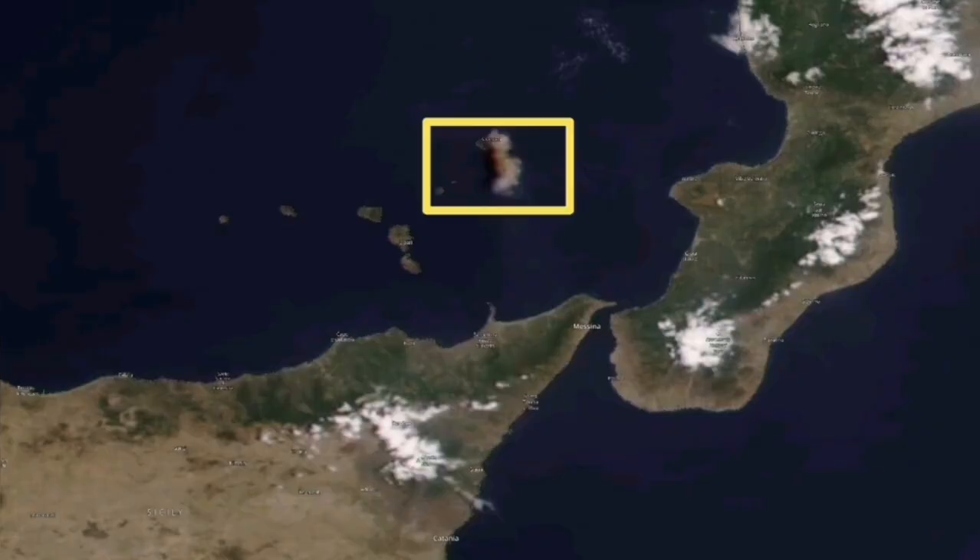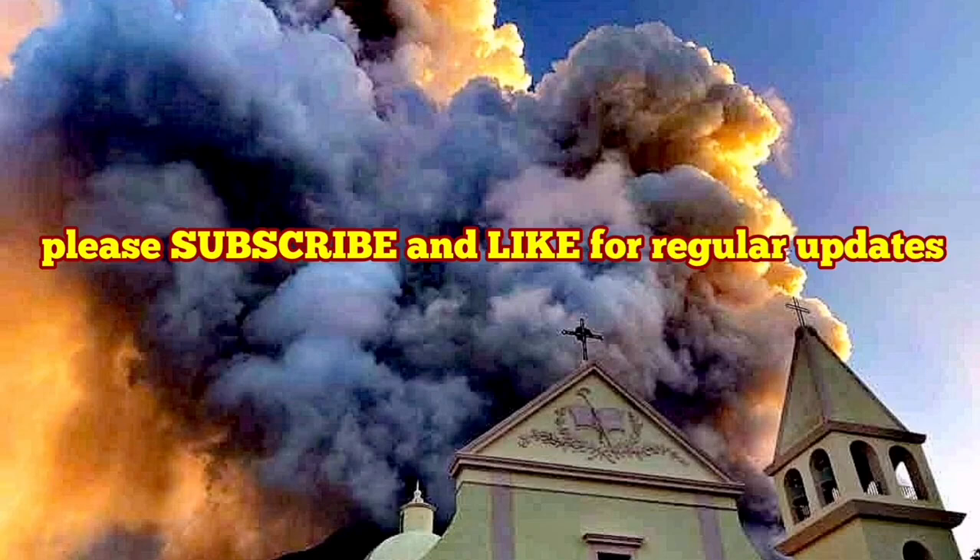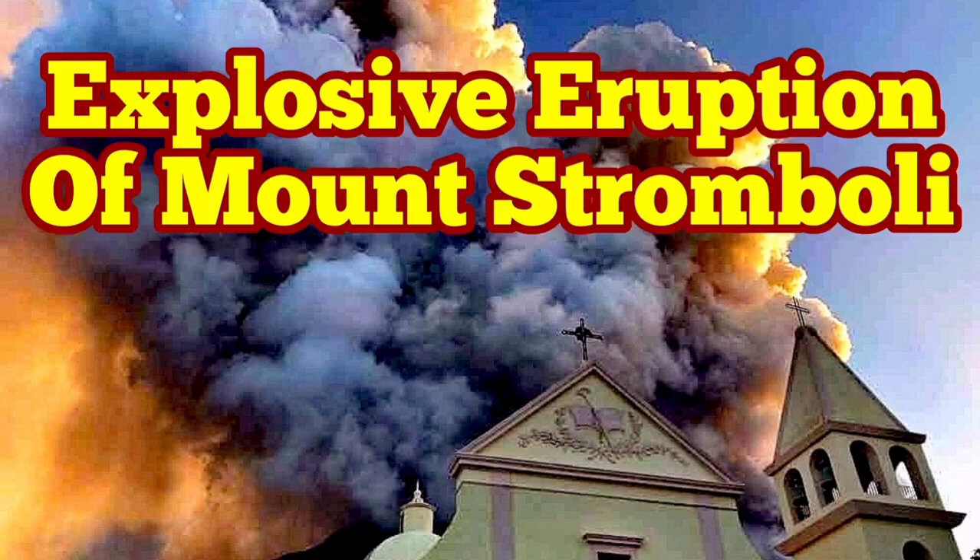This region is dotted with volcanoes. Stromboli itself is just a little island. This is due to the African plate undergoing subduction — the oceanic plate going down reaches water because, being in the ocean it is full of water, and then comes back and explodes because the parent magma comes from a water-rich oceanic crust.